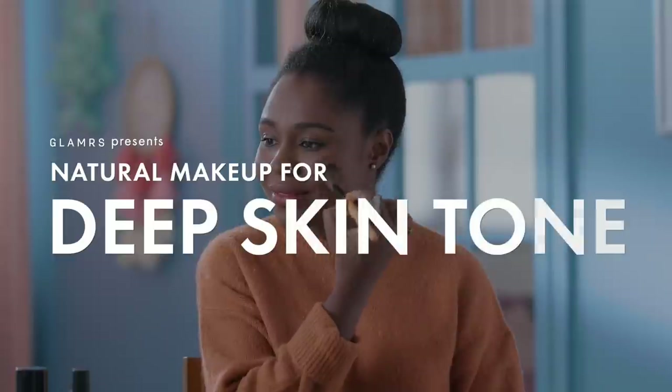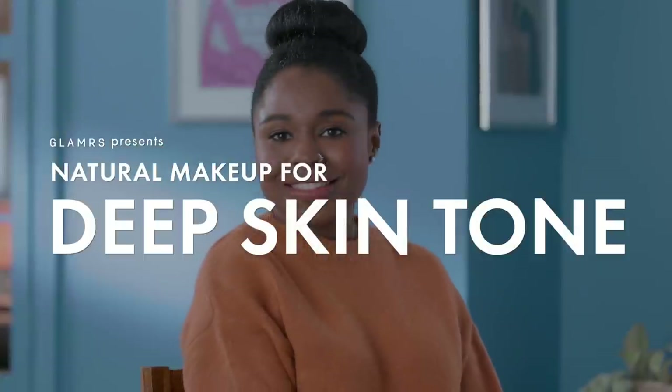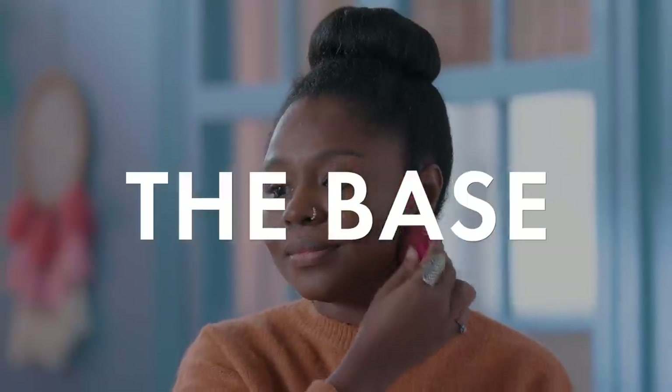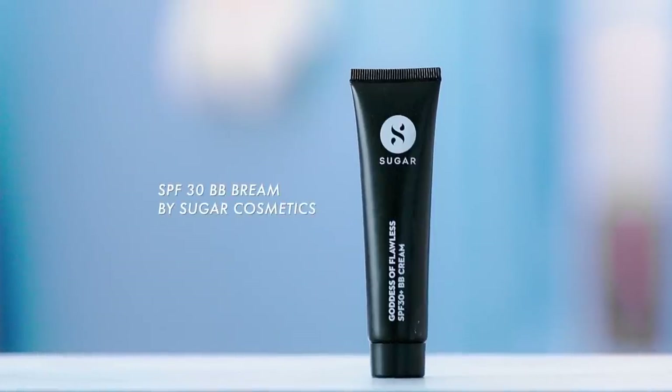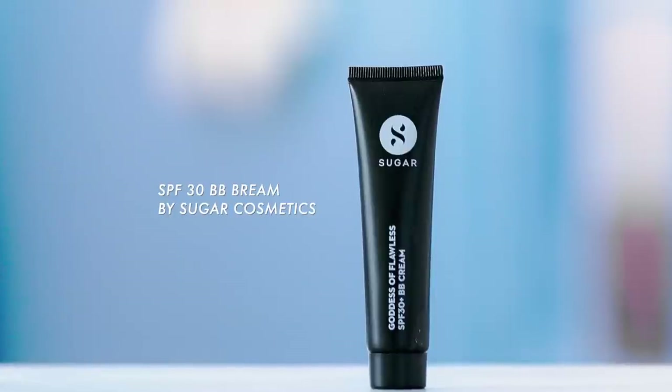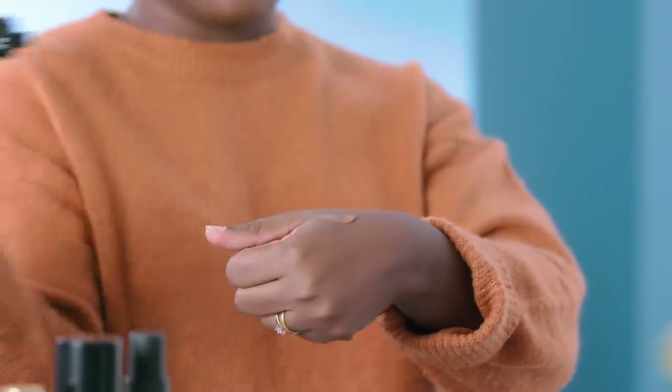The trick here is to stick to completely lightweight products. Heavy foundations may look great when you first apply them, but through the day they tend to cake up and look bad, especially on deeper skin tones. I'm going with the Goddess of Flawless SPF 30 BB cream by Sugar Cosmetics.